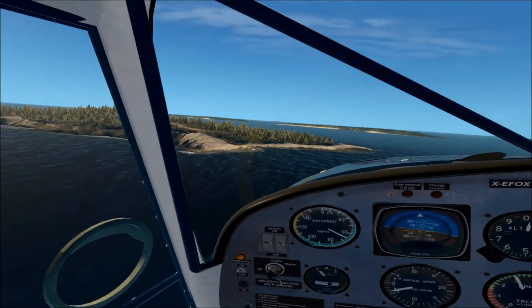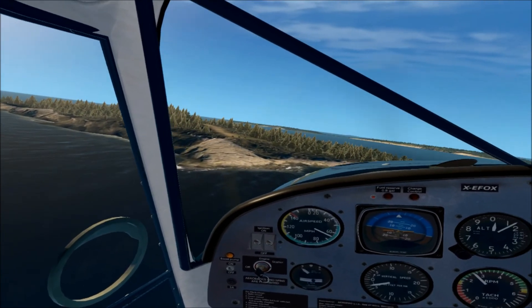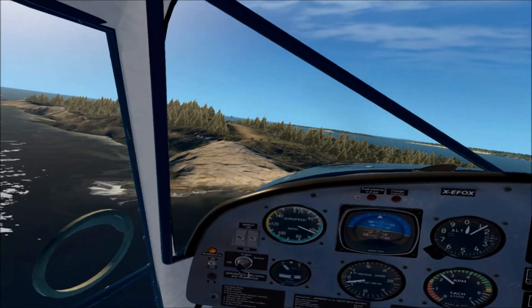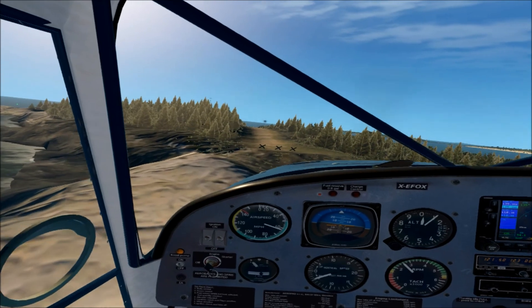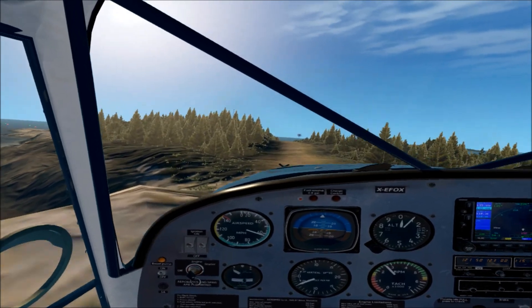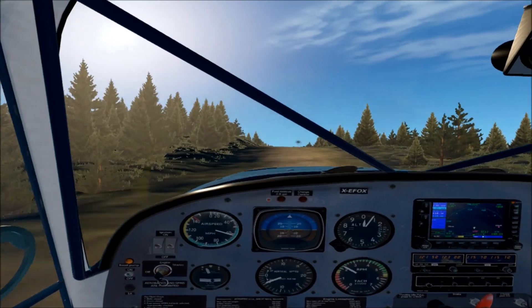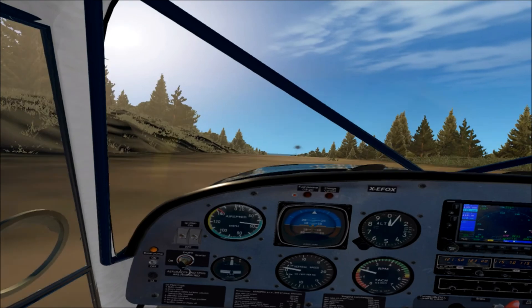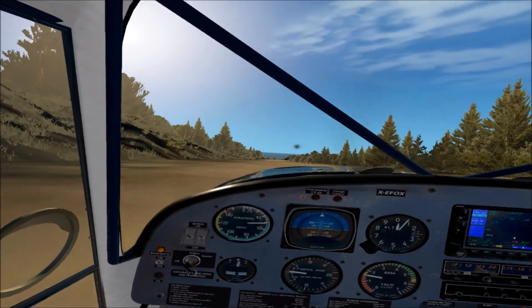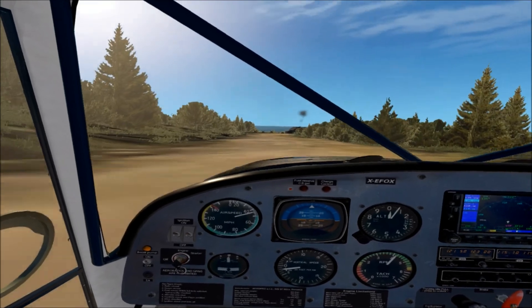We'll start swinging over to the left. Speed is still a little high. There's our three X's — all we need to do is get over that and then we've got to do a pretty hefty flare. We'll drop power, a little bit of rudder action, flare — and there we go. We are down, but we're not done. We're going to do one more circuit.